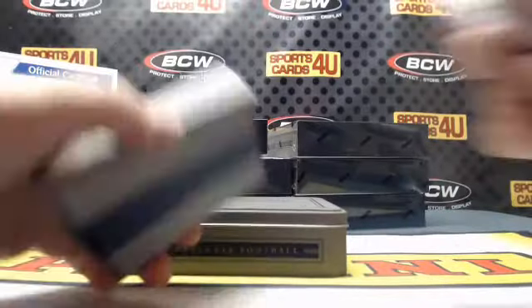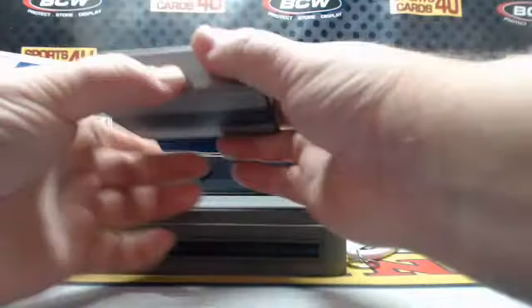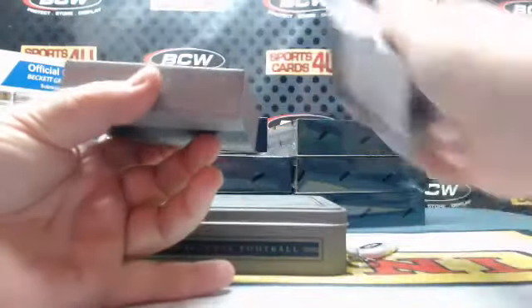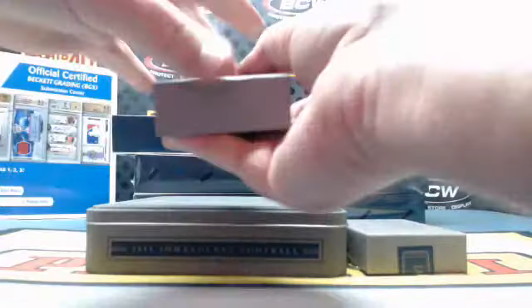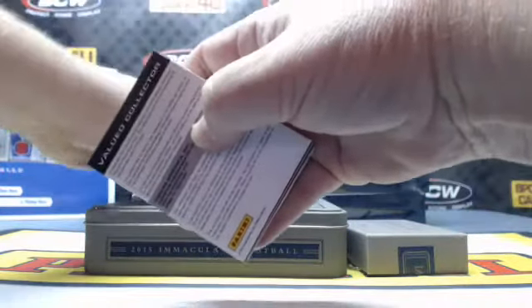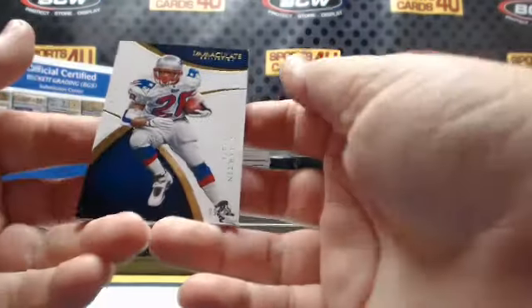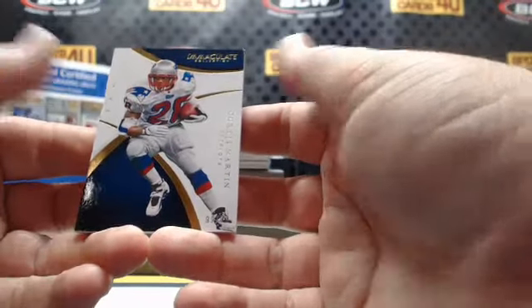Box one. It's thin — and now we know why. 99 out of 99 for the Patriots: Curtis Martin.